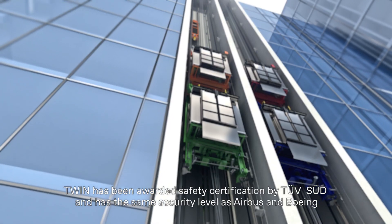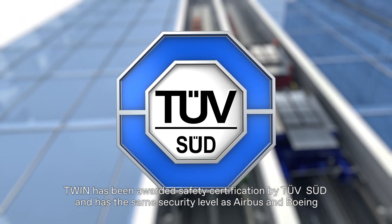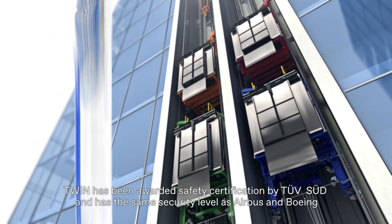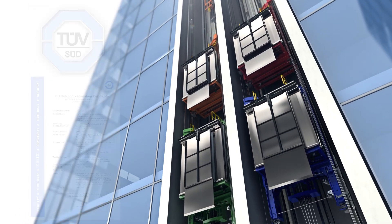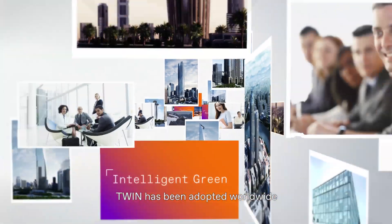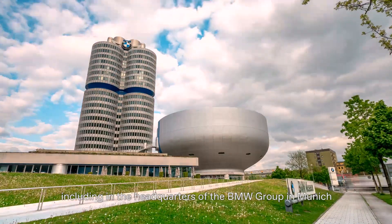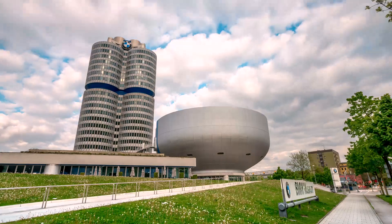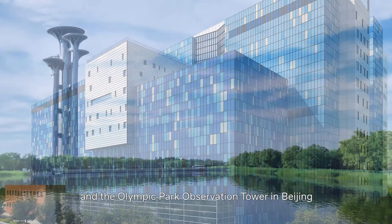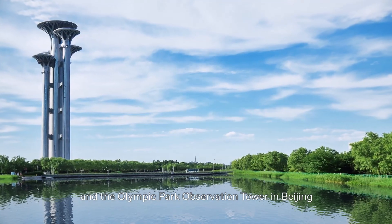TWIN has been awarded safety certification by TUV-SUD and has the same security level as Airbus and Boeing. By virtue of its unique advantages, TWIN has been adopted worldwide, including in the headquarters of the BMW Group in Munich, the Moscow Federal Building, the Royal London Hospital, and the Olympic Park Observation Tower in Beijing.